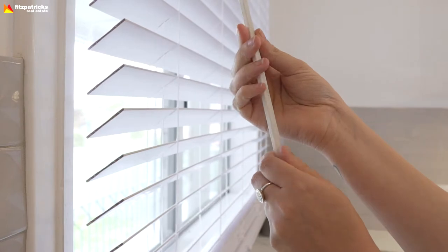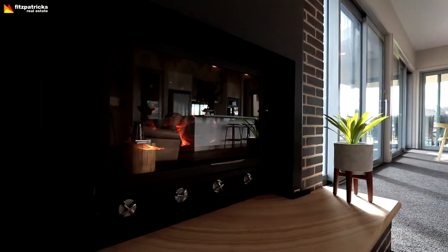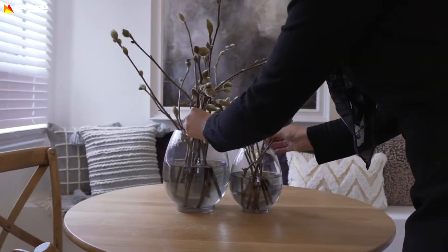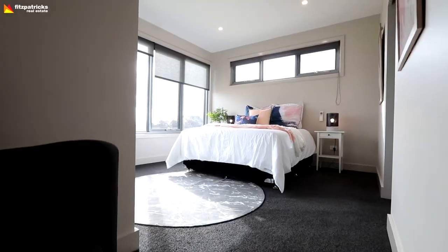Inject that warmth into your home. Make sure all your blinds and curtains are open. Have the fire going, plus have the heater going. You want buyers walking in feeling really warm and really cosy — so that's throwing those woollen rugs over the couches, the throws over the beds, the fluffy cushions, everything like that. Create that real warm and loving feeling when a buyer walks into your home.